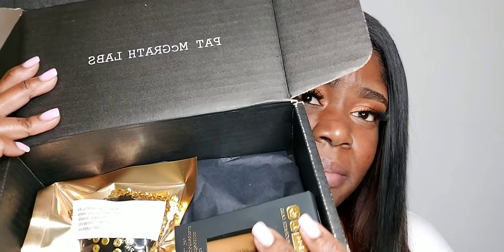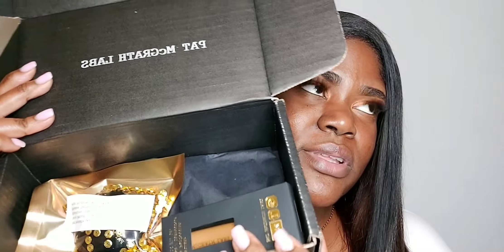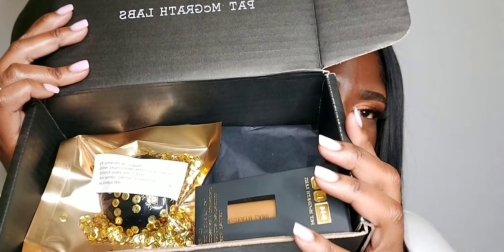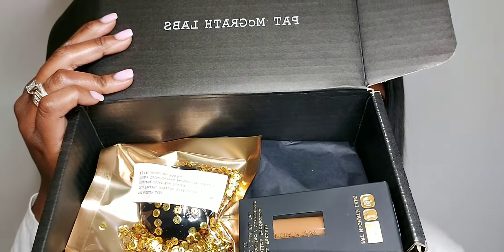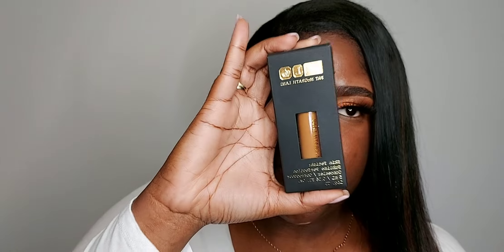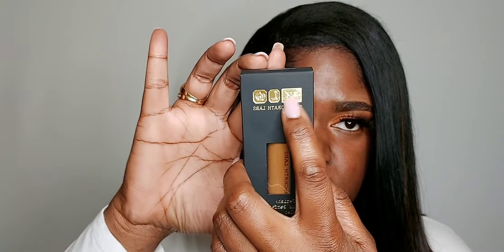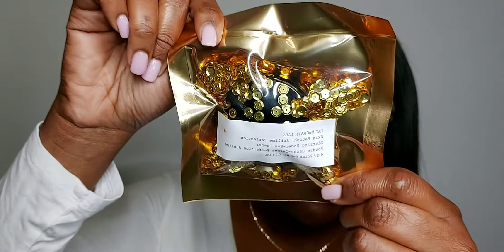This is the second time I placed this order. The first time I ordered it was the wrong color — it was way too dark for me to highlight with — so I placed another order. This is how it comes packaged in the box. The color I chose was MD23, which is Medium Deep 23. This is the Skin Fetish Sublime Perfection under eye powder, and I got the color in Medium.